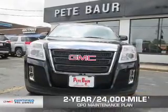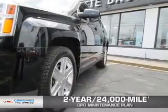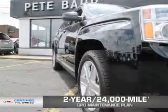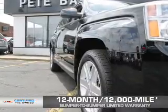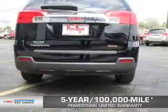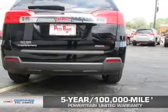Every GMC certified pre-owned vehicle has the value and confidence you need. OwnerCare puts no worries on a whole new level, featuring our exclusive 2-year, 24,000-mile CPO scheduled maintenance plan. A 12-month, 12,000-mile bumper-to-bumper limited warranty with zero deductible, and a 5-year, 100,000-mile powertrain limited warranty with zero deductible.